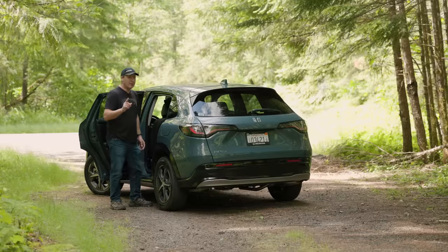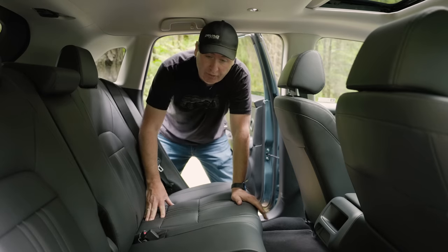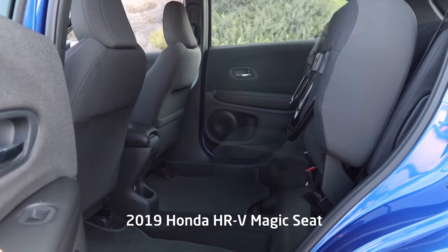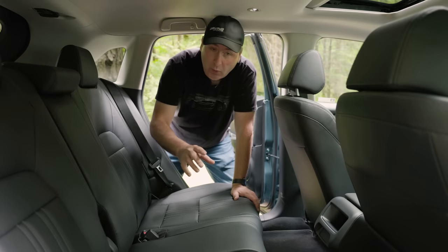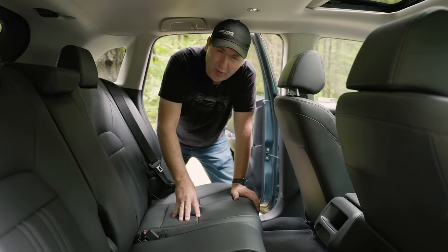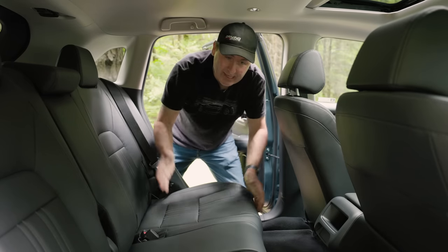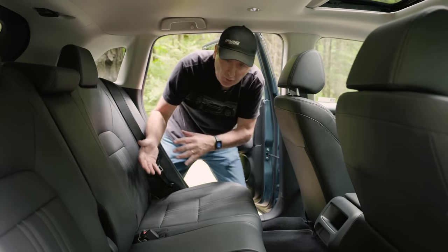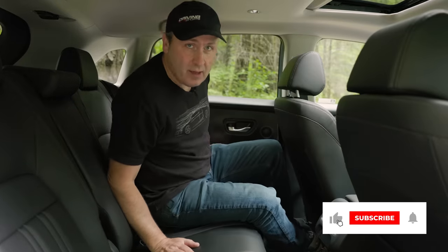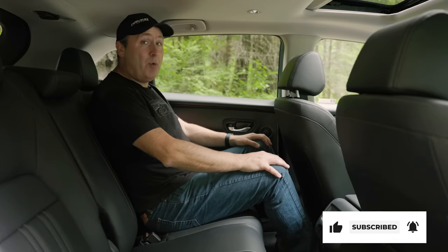They don't make a touring model yet, so maybe a power liftgate in the future. The prior generation HR-V had a really cool magic seat that would flip-flop and give you tons of room, but this one doesn't have it. The reason that may not be a bad thing is because the old magic seat wasn't terribly comfortable — it was like sitting on planks. Honda has finally added proper padding back here, and it is a lot more comfortable.